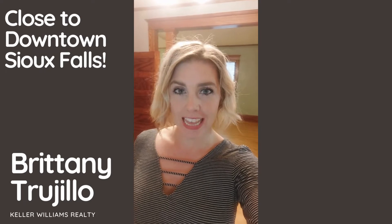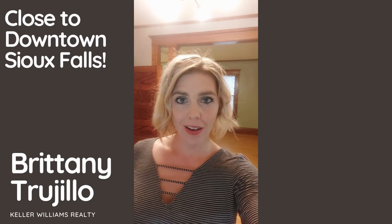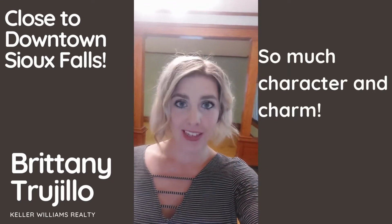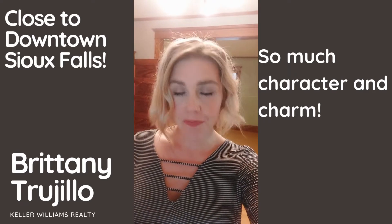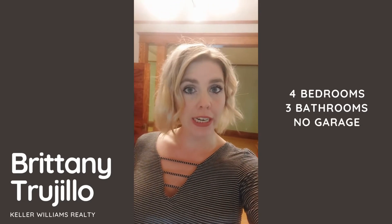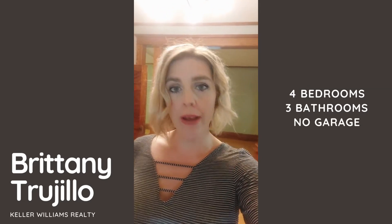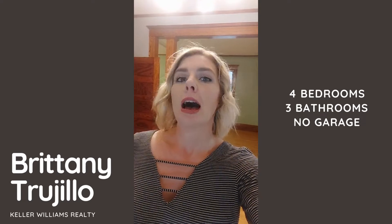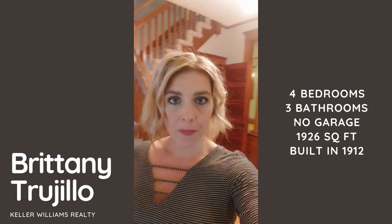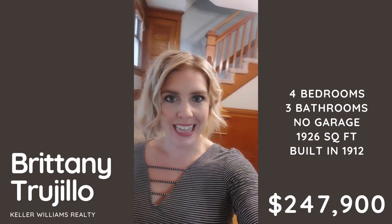Hey everyone! It's Brittany Trujillo here with Keller Williams and I am here to do another home tour for you. I am close to downtown Sioux Falls and if you like homes with old character, hardwood floors and built-ins and those kind of things, this home is for you. It is so dang cute. It has four bedrooms, three bathrooms. It does not have a garage but there is space if you want to put one up — they have a huge driveway. It's about 1,900 square feet, built in 1912, and listed at $247,900.